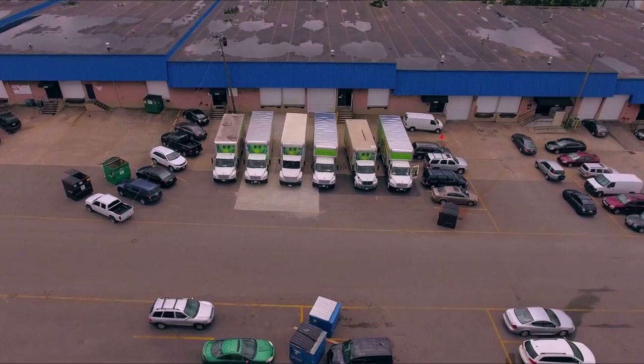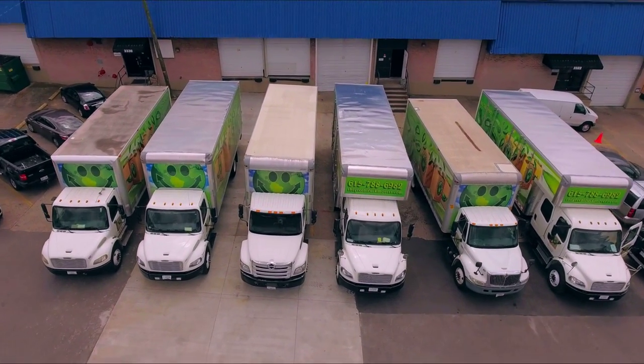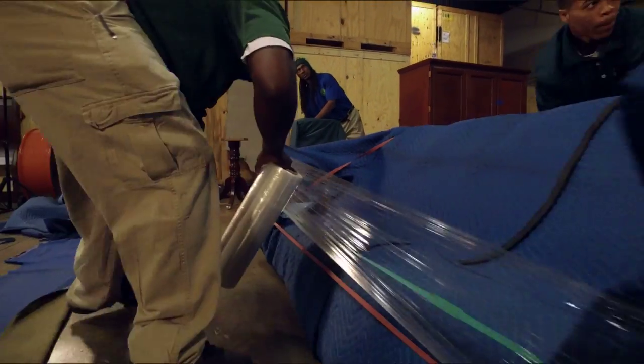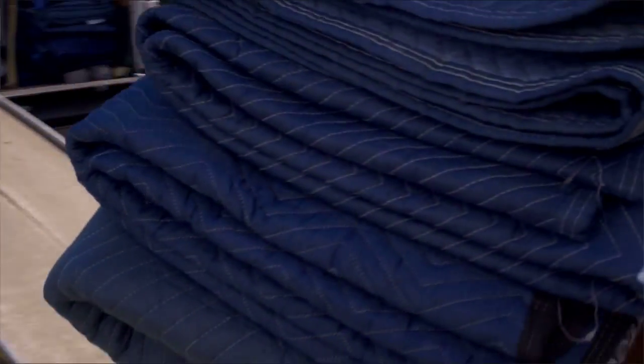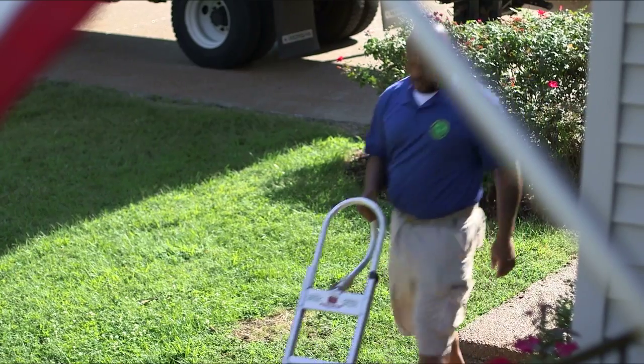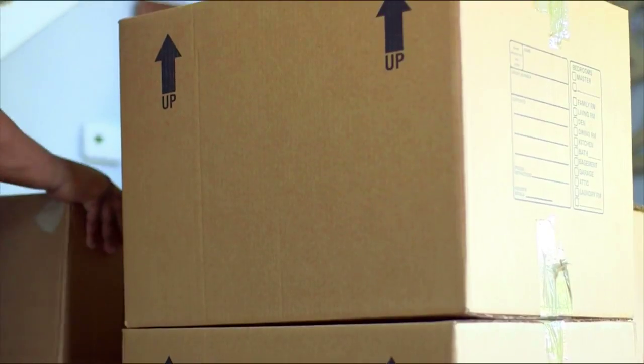Upon arrival to your home, every one of our trucks is equipped with a home prep bag. The home prep bag includes everything from floor runners to shrink wrap for your furniture, along with our trucks having at least 75 fully padded furniture blankets that will protect your items in transit. We also have specialized masonite to lay on your floors to protect any special hardwoods or antiques within the home.